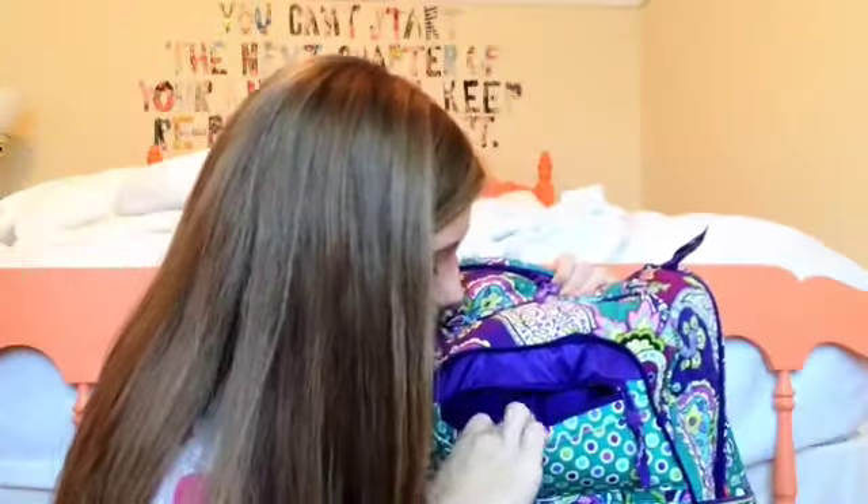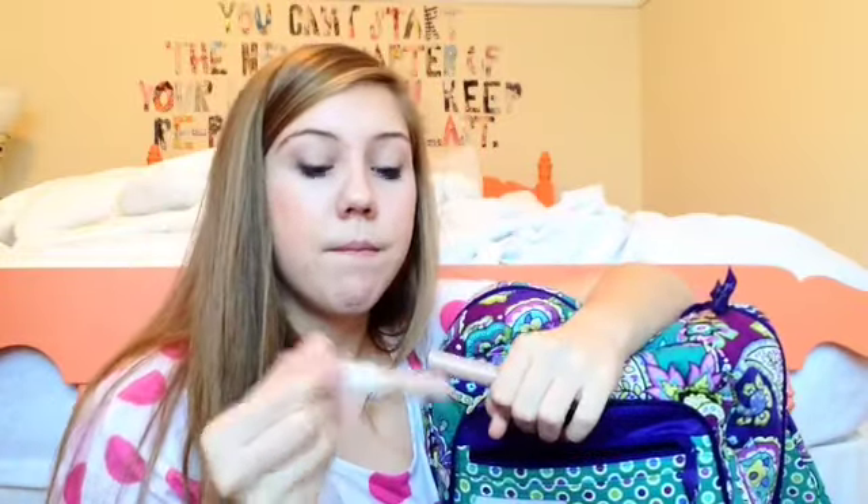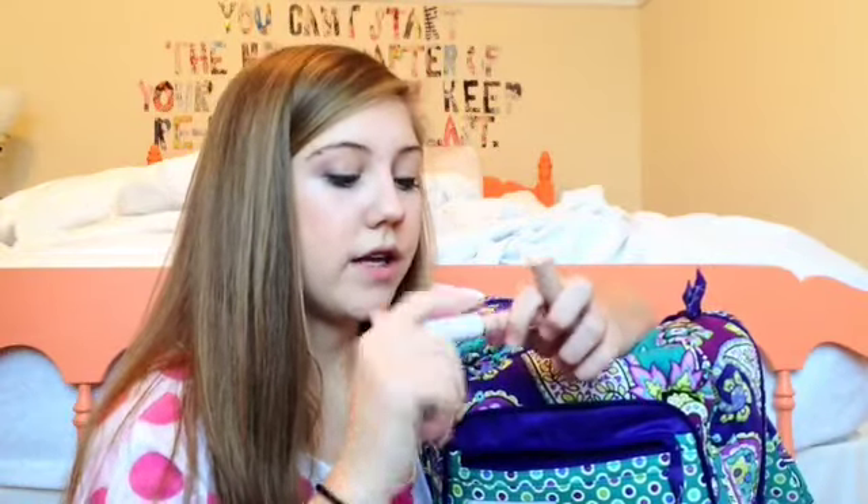In here is all my beauty stuff — not too much, just some simple things. I bring two concealers. This lighter one I use under my eyes during the day. This is the e.l.f. color correcting concealer in apricot beige — it smells like oranges — and I put this on my dark circles whenever I'm looking tired and my makeup wears off during the day. Then I use this CoverGirl one in light pale on my blemishes.